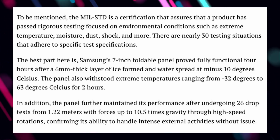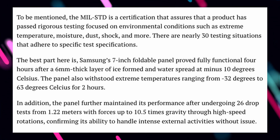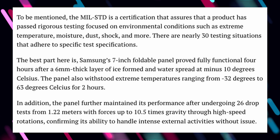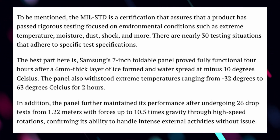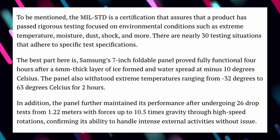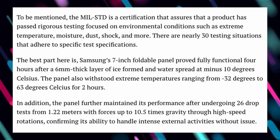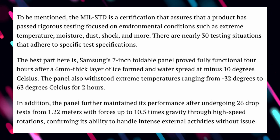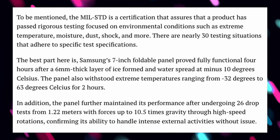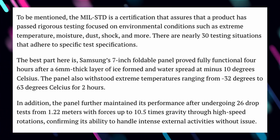The panel is still fully functional after four hours when a six-millimeter-thick layer of ice formed and water spread at minus 10 degrees Celsius. It also withstood extreme temperatures ranging from negative 32 to 63 degrees Celsius for two hours. In addition, the panel maintained its performance after undergoing 26 drop tests from 1.22 meters — a little over three feet — with forces up to 10.5 times gravity through high-speed rotations, confirming its ability to handle intense external activities without issue.